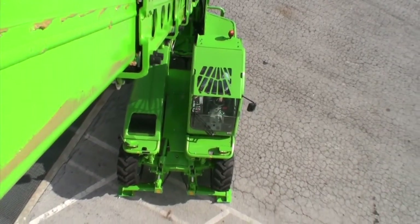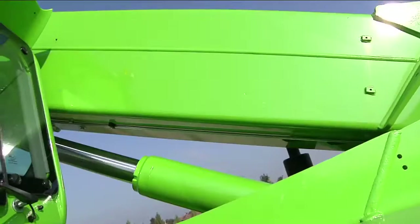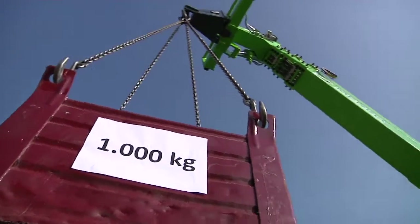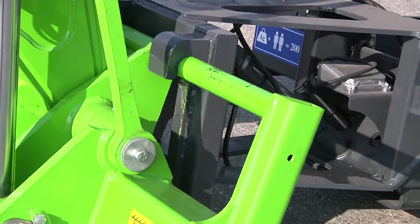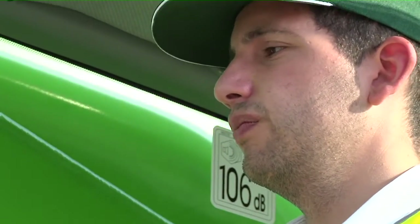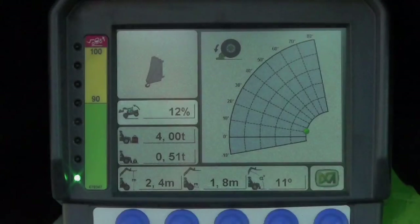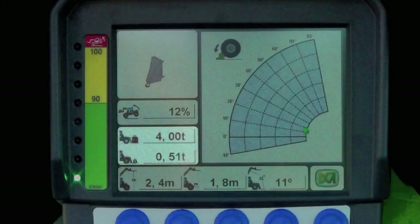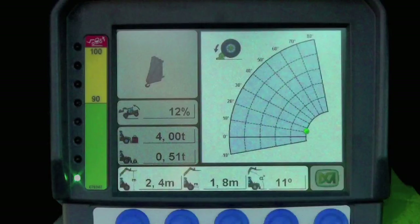Boom speed, boom angle, load position and weight, and implement recognition. The display indicates numerical values for the power, longitudinal stability index — also indicated with LEDs on the left of the display — the actual load, the maximum permissible load, and the current geometrical configuration of the boom.